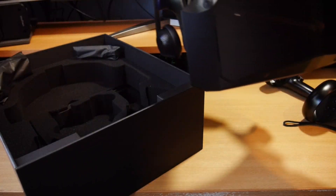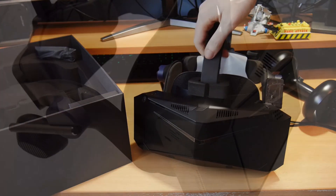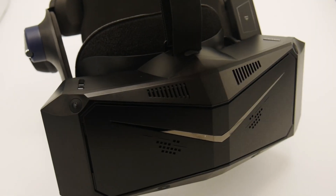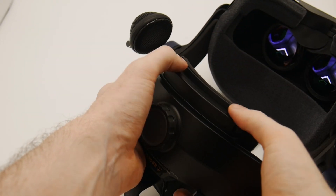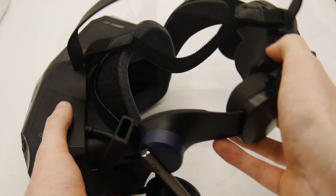Pimax were kind enough to loan me their flagship headset, the Crystal, for a while to test and review, after which it'll be returned to them at no personal expense. Today we're putting it through its paces focusing on some test cases within Digital Combat Simulator, DCS, rather than the headset in general.